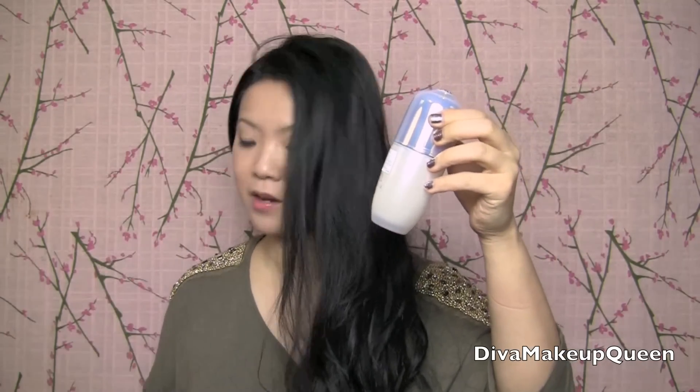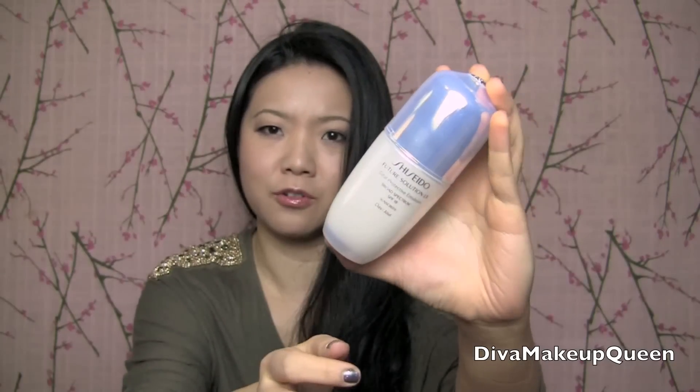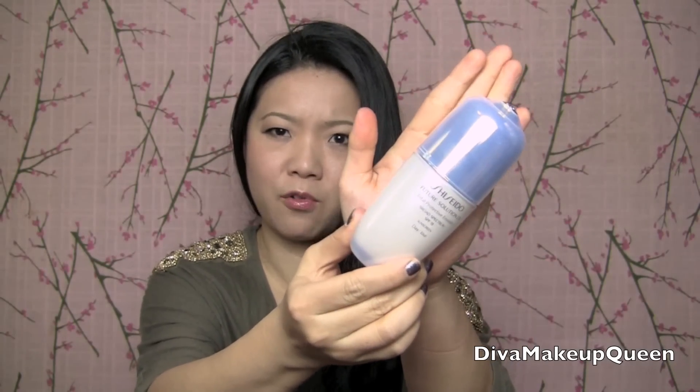The first thing I have right here is their Future Solution LX Total Protective Emulsion Broad Spectrum SPF 18 Sunscreen. First of all, the packaging is ridiculous — I mean, look at this, it's beautiful. This is great for anti-aging, especially for women around my age or even younger. You should start protecting your skin — always apply skincare before you go out. This one you're supposed to put on before you go out in the sun, and it smooths the skin, prevents wrinkles, and protects your skin from the sun.